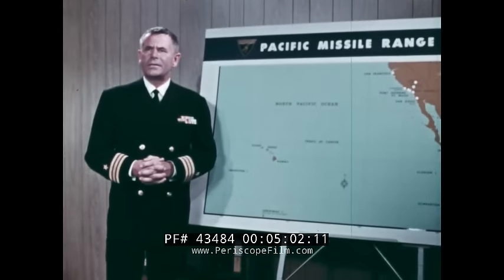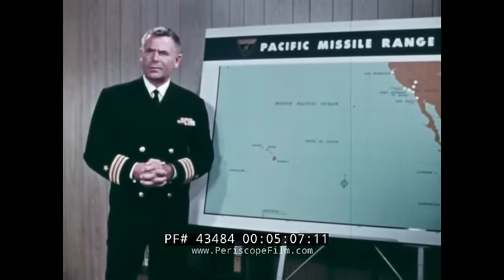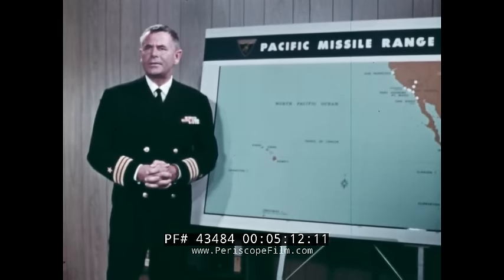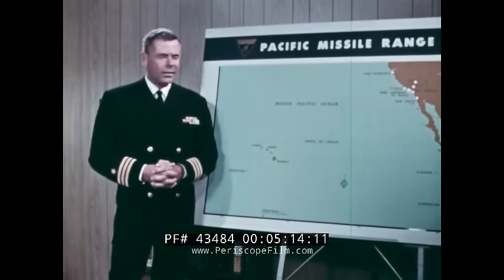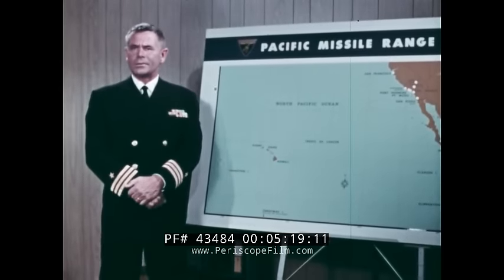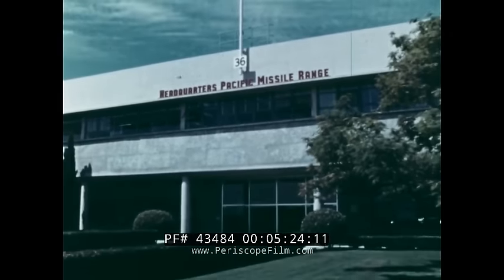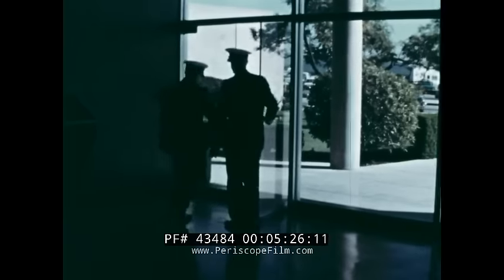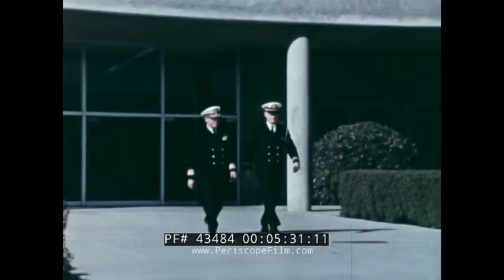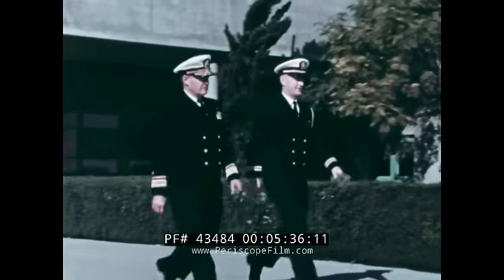The Pacific Missile Range is one of six great national ranges — continent-sized shooting galleries for the launching, tracking, and collecting of data on guided and ballistic missiles, space vehicles, and satellites. This range also supports fleet operations and the testing of new sea-launched airborne weapons. This is the PMR headquarters. The Commander Pacific Missile Range functions roughly as the chief operating officer of a large corporation.